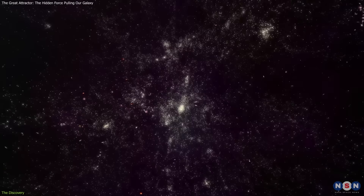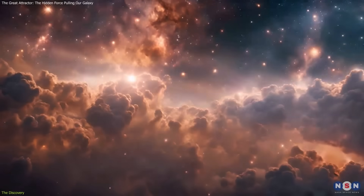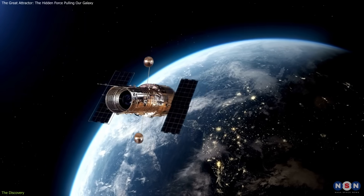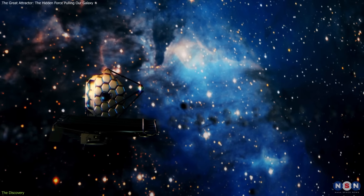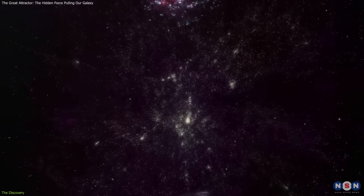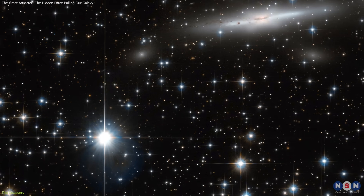The problem was that this region lies within the Zone of Avoidance, an area obscured by our galaxy's dense dust, stars, and gas, making it difficult for optical telescopes to penetrate. For decades, this cosmic curtain kept the region shrouded in mystery. New tools helped change that. Infrared and X-ray surveys, able to peer through the galactic plane, revealed dense galaxy clusters in this region, including the Norma cluster, likely near the core of this cosmic structure.